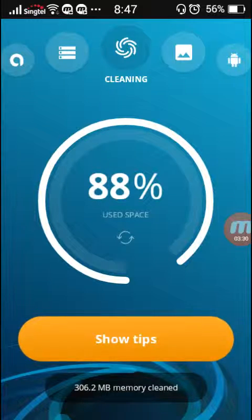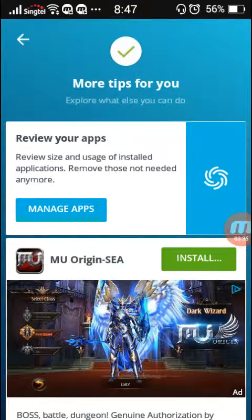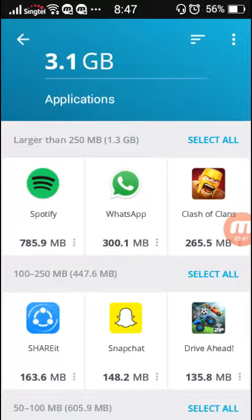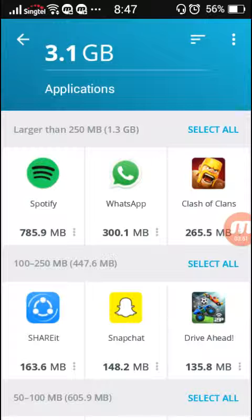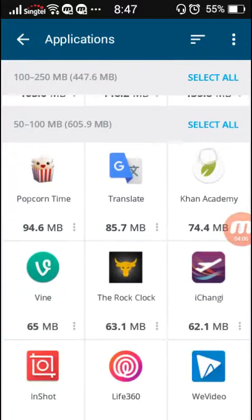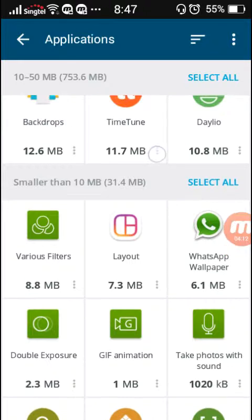This app has cleaned up close to 500 MB of junk files on my phone at one go. This app really works, I really think you guys should use it. It even shows you tips — you can manage apps, review the size and usage of installed applications. So these are all larger than 250 MB. It's going to classify everything and show it to you — larger than 250, 100 to 250, 50 to 100, 10 to 50, and then those that don't pose much trouble.